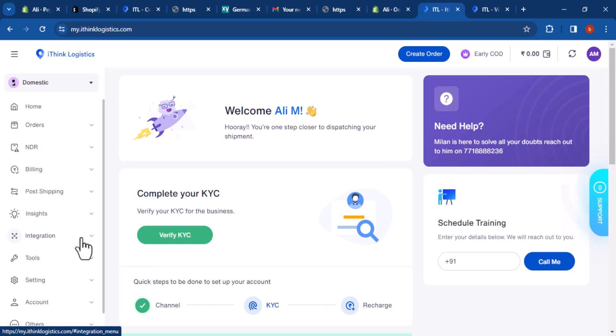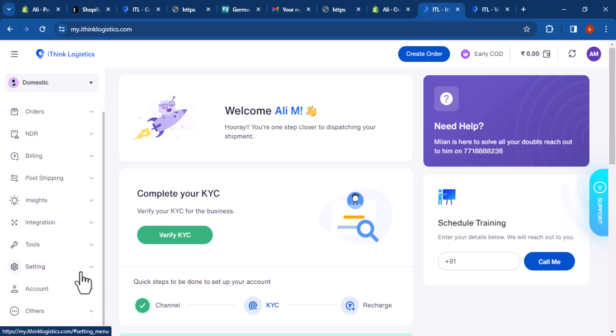You can also use the Insights tab to identify trends and areas for improvement. Integration: this tab allows you to integrate iThink Logistics with other platforms such as your e-commerce platform or ERP system. Tools: this tab provides you with access to a variety of tools such as a shipping calculator, a package tracking tool, and a trade compliance tool.